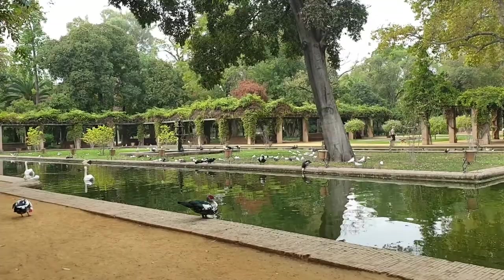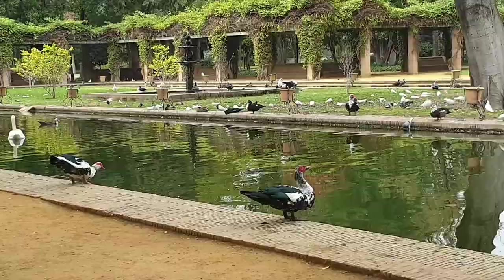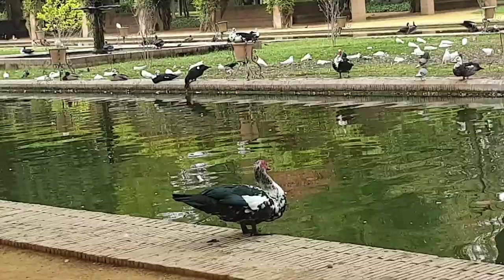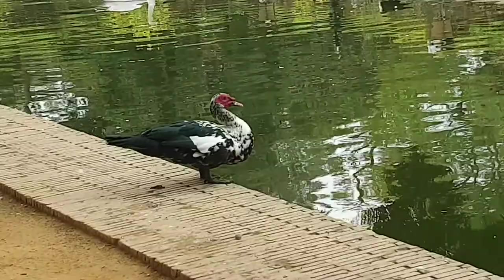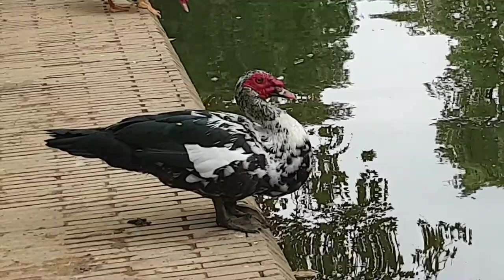They look like Muscovy ducks, but very different ones than I've ever seen. They're very very big — I don't want to scare them, but I want to get closer because they usually have some impressive plumage. And yeah, you do too. You have a sneeze! Absolutely beautiful, and so is the other one. And further down there's swans.